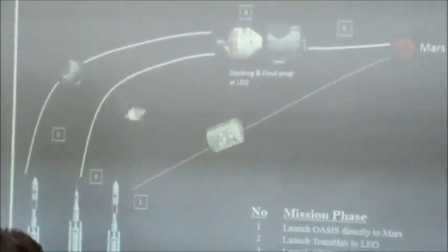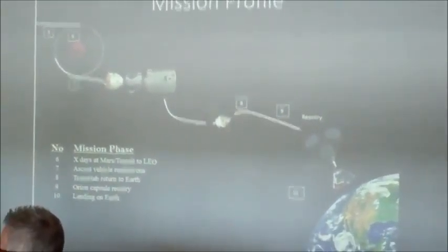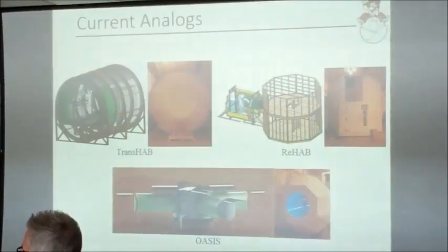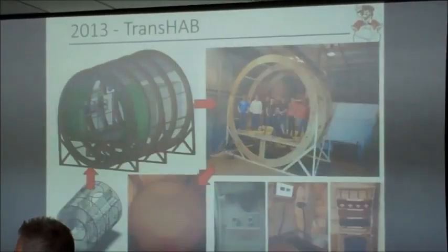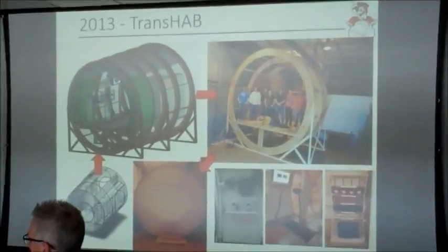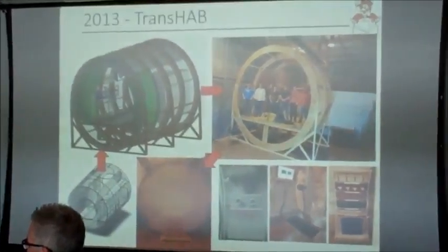With that concept in mind, students can look at the mission requirements both for getting there and for getting the crew back. These are our current analogs: the TransHab, the ReHab, and the Oasis. I'll talk about each one in just a bit, because the students are basing what they're working on this year on these current modules.